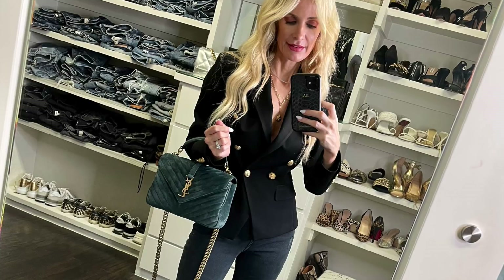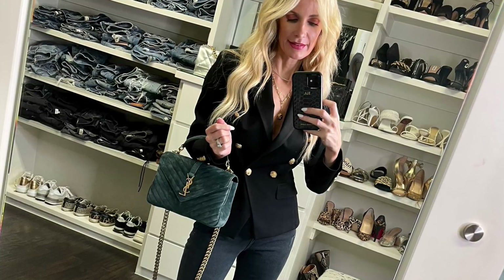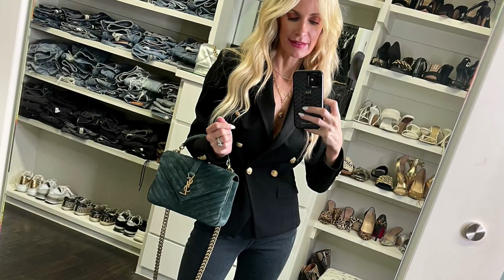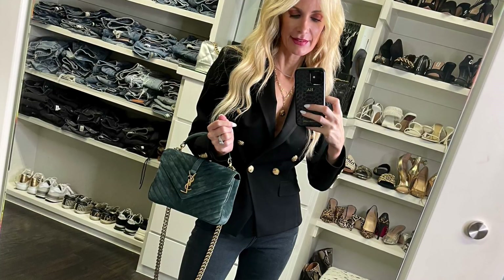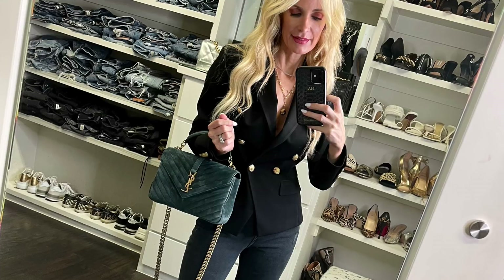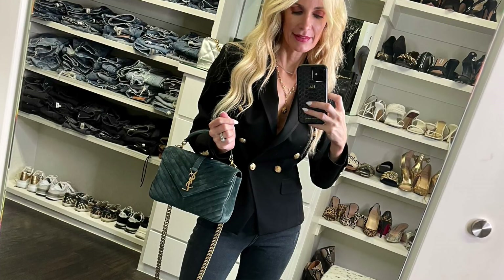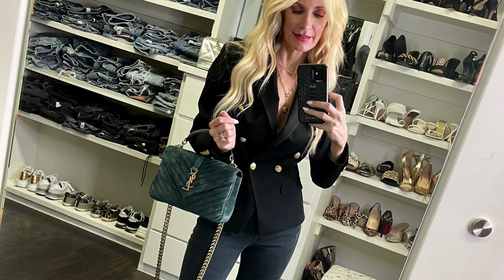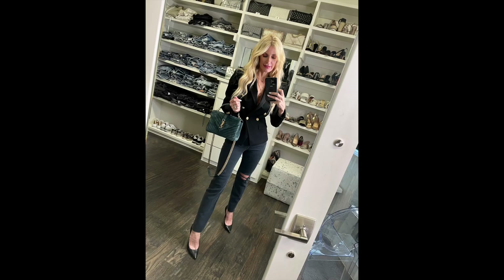The Lily Silk blazer is flattering, cuts in at the waist just as a structured blazer should, and comes in several colors — I have the gray one as well and love it. If you don't already have an amazing blazer that truly fits you the way a structured blazer should, I highly recommend this one. You can wear it buttoned with nothing under it, throw on a black camisole, a white t-shirt — the possibilities are endless because a black blazer is truly that versatile.